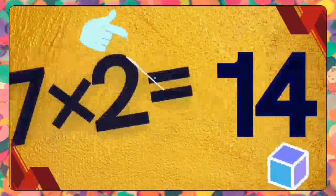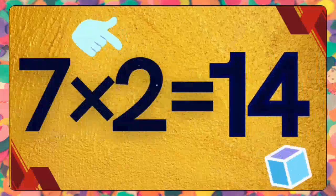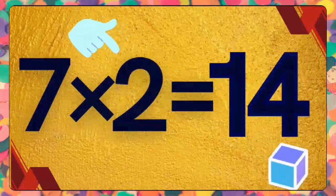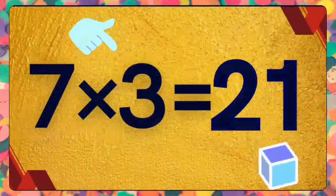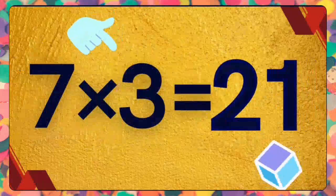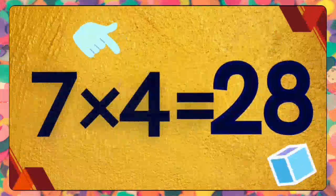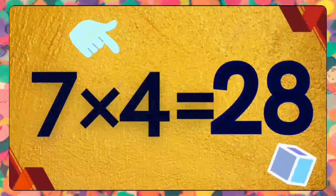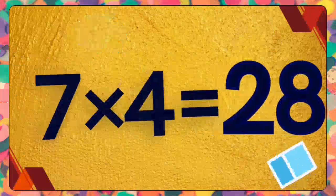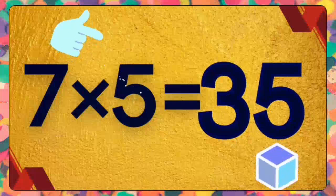Seven ones are seven. Seven ones are seven. Seven twos are fourteen. Seven twos are fourteen. Seven threes are twenty-one. Seven threes are twenty-one. Seven fours are twenty-eight. Seven fours are twenty-eight.